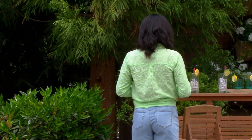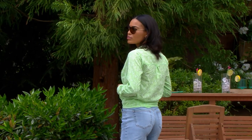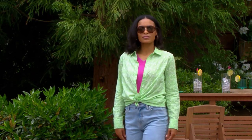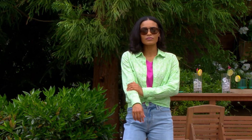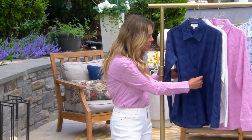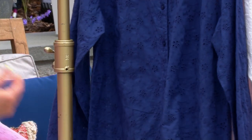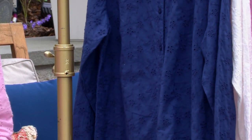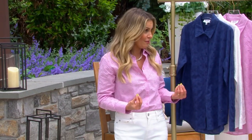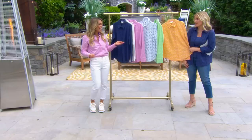Someone asked during the live stream, is there any stretch to it? And while there's no spandex in it, this 100% cotton, because it's a natural fiber, naturally has a little stretch to it. You can pull the sleeve, pull the body, and it's just going to have a little bit of give, which is really nice. But as a button front shirt, it still has that structured look. Trust me, it is so soft — and this hasn't even been washed yet. Imagine, it'll just get better and better.